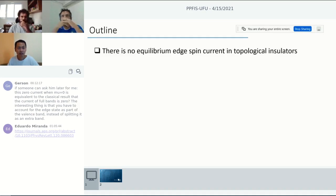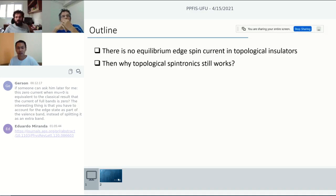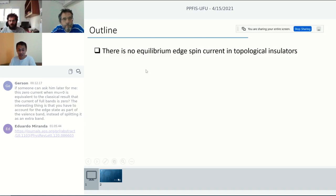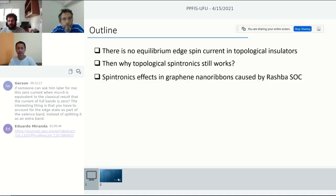The first is a rather peculiar and counterintuitive claim: for the topological insulator part, we claim that there is actually no equilibrium edge spin current that keeps running at the boundary. This is very counterintuitive, but I will explain why. And if there is no equilibrium edge current, then there's a big motivation in topological spintronics — putting a ferromagnet right next to the topological material — to exploit these edge currents for spintronic applications. Since I claim there is no equilibrium edge current, how does topological spintronics still work? I will also explain this.